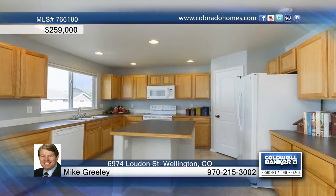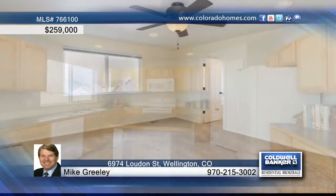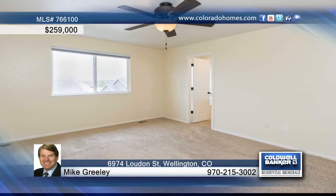Find a volume ceiling in the living room, plus lots of natural light, a spacious kitchen with island, pantry closet, and all appliances.